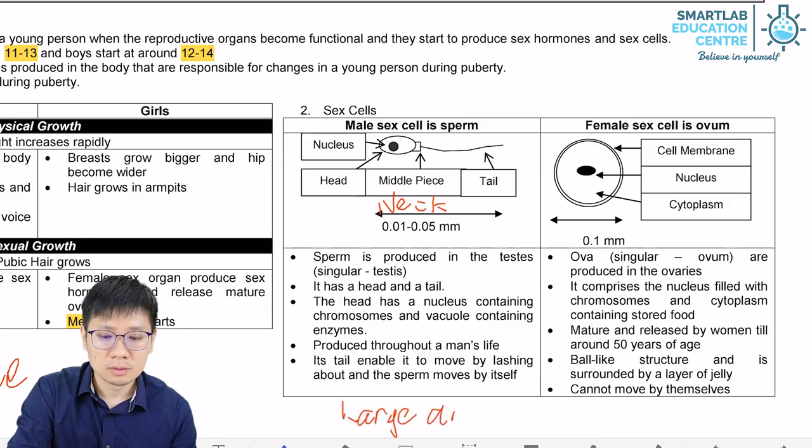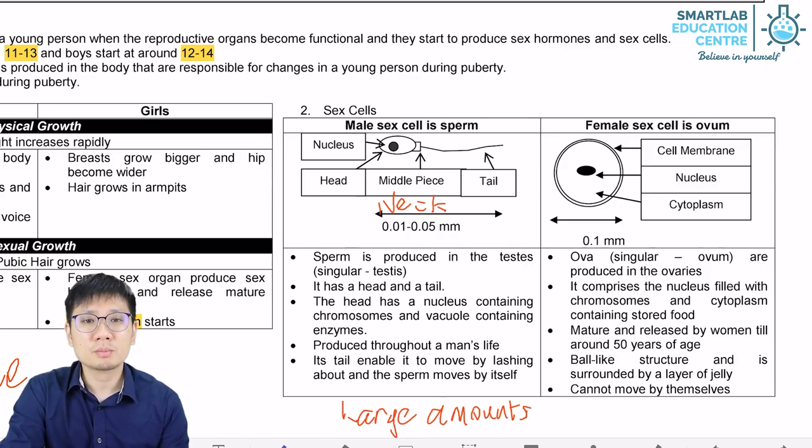In terms of amount, sperm cells are produced in large amounts and they are also produced throughout the life of the male. They can, however, decrease in quality over time, depending on the health of the person.